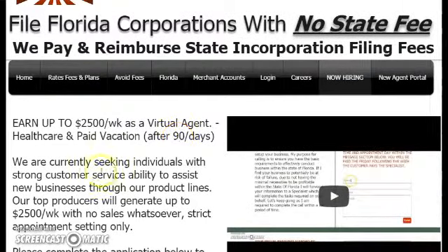Once you complete your resume and hit submit, remember you will be immediately brought to a page that has the password for the new agent portal.